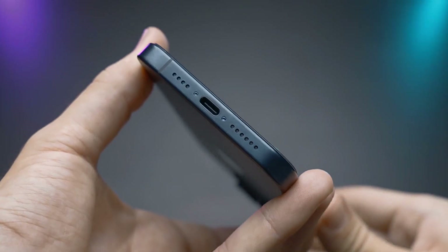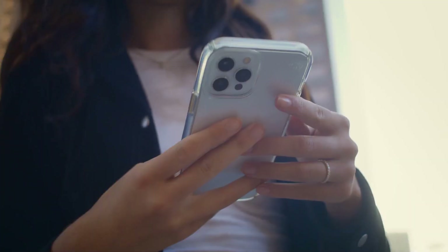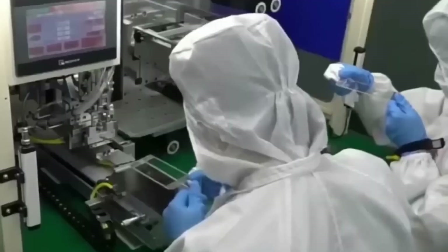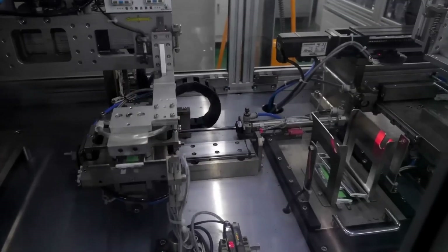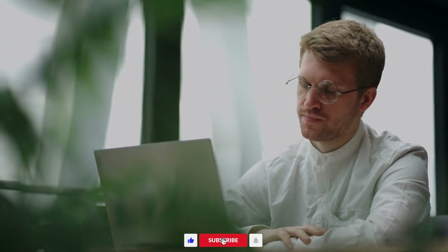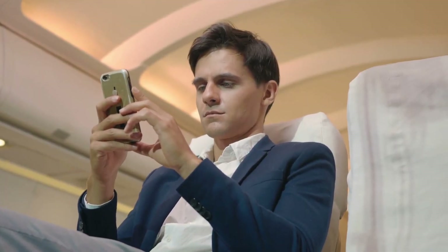And that's how your iPhone is made — from raw materials sourced from across the globe to the final product in your hand. It's a complex process involving many steps and skilled workers. Next time you use your iPhone, you'll know just how much effort went into making it. Thanks for watching, and don't forget to subscribe and hit the bell for more fascinating insights into how everyday things are made.